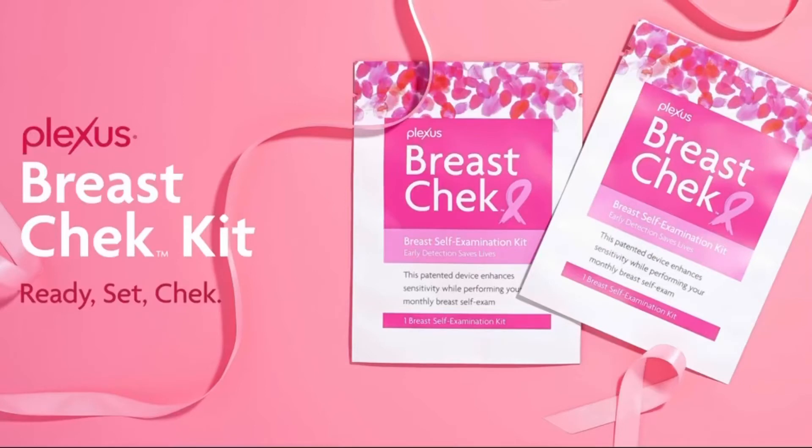Fun fact: the initial product that Plexus launched with was their breast check kit. It is reusable, you only have to get it one time, and it is helpful for monthly checking for breast cancer awareness.